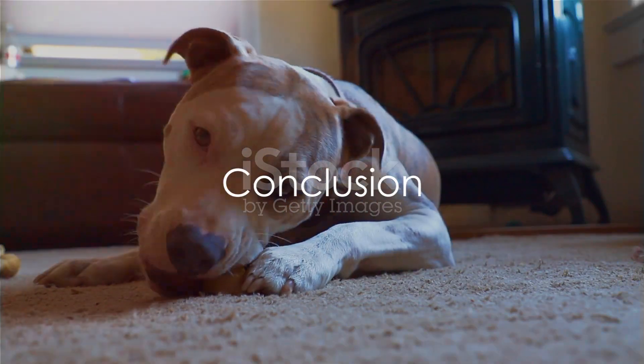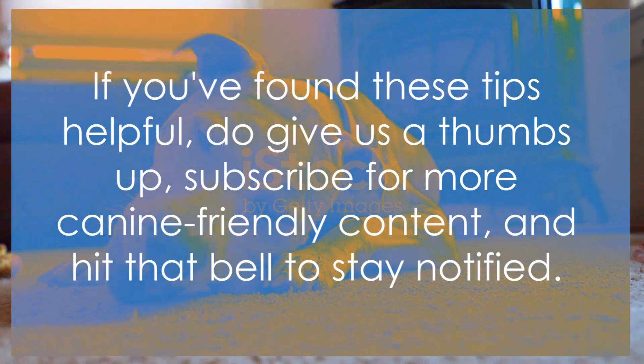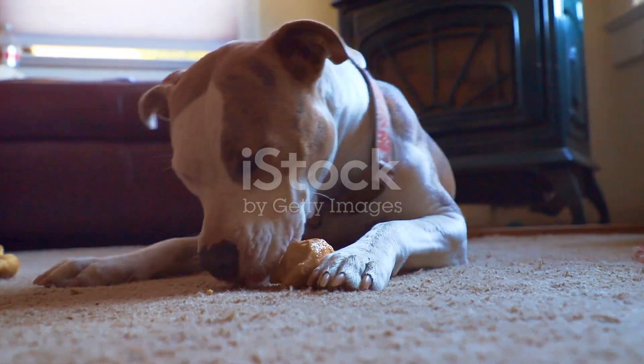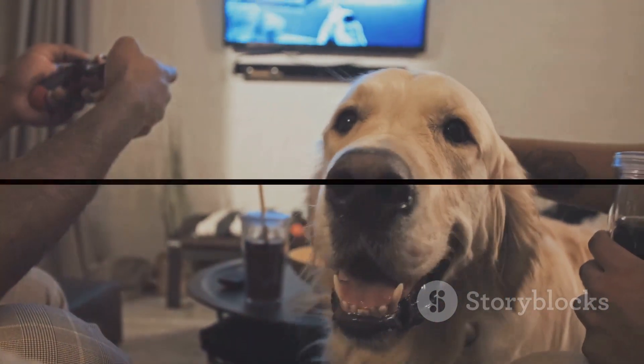So, there you have it — the art of stopping dogs from chewing. If you've found these tips helpful, do give us a thumbs up, subscribe for more canine-friendly content, and hit that bell to stay notified. Until next time, here's to intact shoes and happy dogs. Signing off for now.